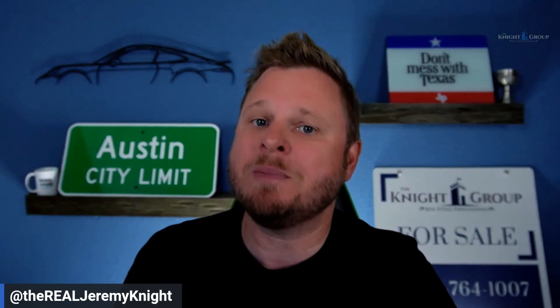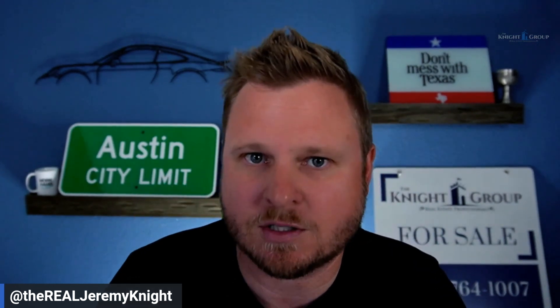What do you think? Make sure you subscribe to this channel, as we're going to continue to put out content around YouTube and all the other stuff that will help you grow your business. Jeremy Knight with The Knight Group, your favorite Austin realtor.